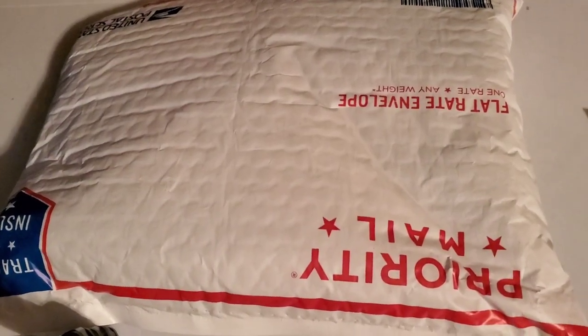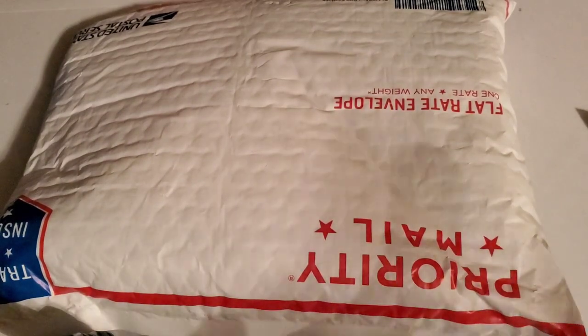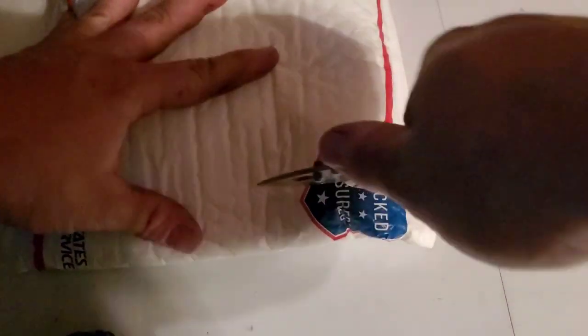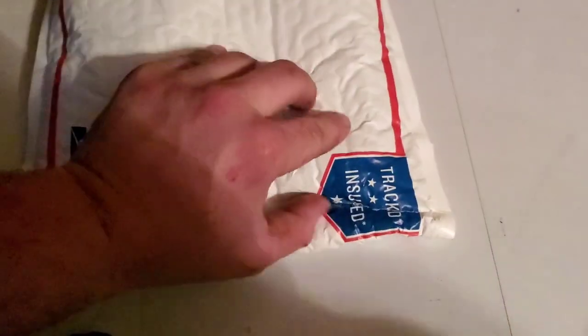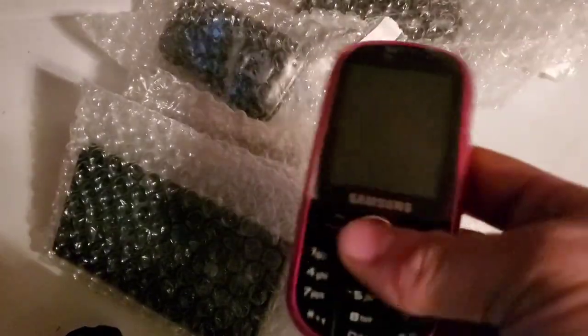Hey guys, welcome back to the last unboxing. Today this is gonna be a phone lot I picked up on eBay — it was under 15 bucks. There are eight of them in here, they're all untested. I figured I was gonna take a chance on them and see what we got. I think they did have batteries but were all untested with no chargers and stuff like that.